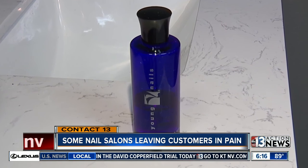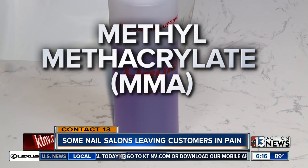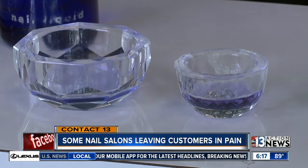This is just one example. But Tiffany claims many shops are actually using methyl methacrylate, or MMA, which is banned by the Nevada Board of Cosmetology. But as you can see, it looks very similar in color.